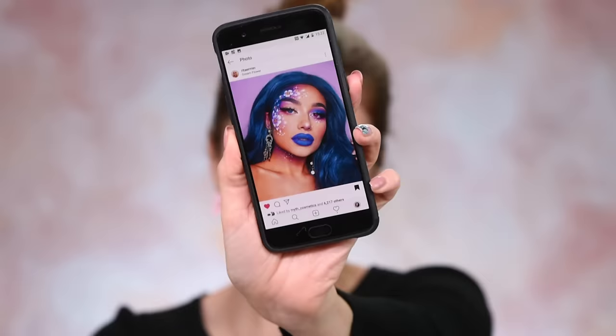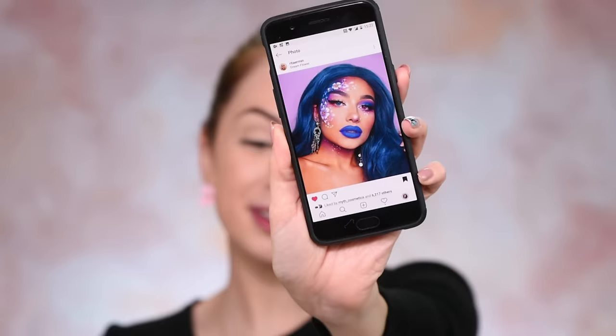I just want to mention that it was kind of difficult to find an interesting but kind of toned-down look to recreate today, because it was Halloween one week ago and Instagram is full of those really intense Halloween looks. So I was looking to find something dramatic, but not Halloween-ish dramatic. I absolutely love this look — it's so, so pretty. You guys know that I love blue, so I'm going to be more than happy to paint my face in blue today.